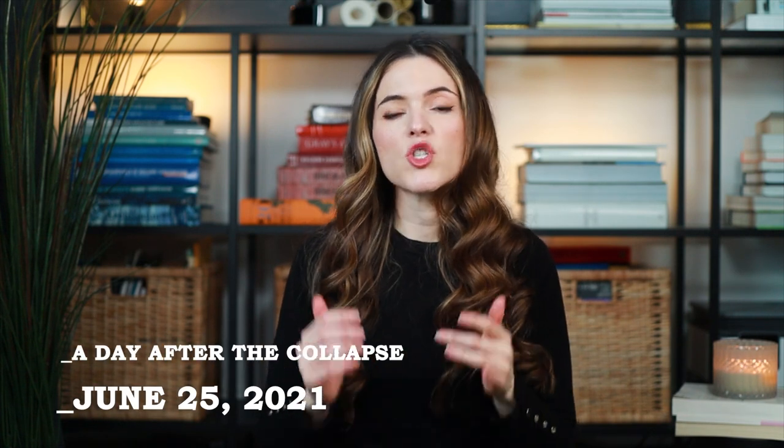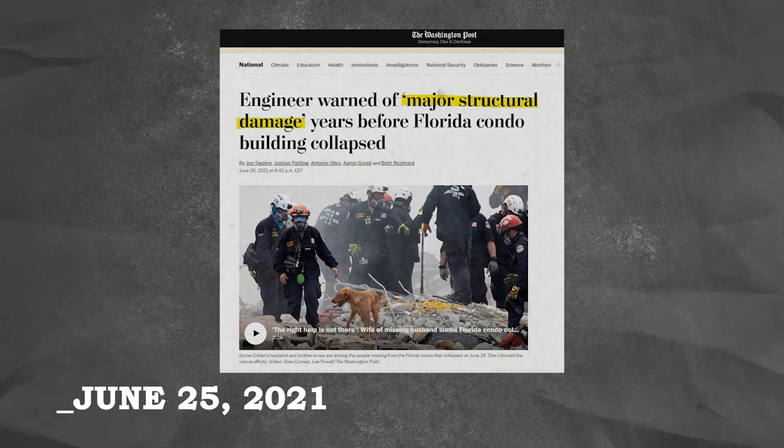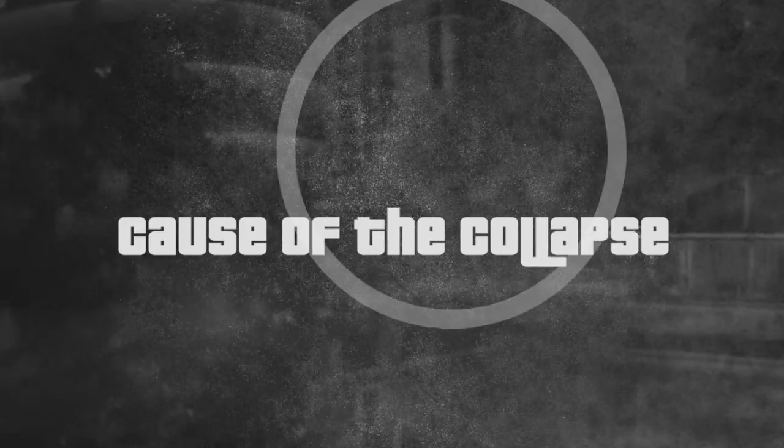The following day, city officials released documents of a structural engineer's field survey report, which documented major structural damage within the parking level — corresponding to what the pool contractor had observed. Between 1996 and 2013, there were at least four attempts to repair the pool deck slab, as reported in the structural engineer's field survey. Those repairs were not done properly — they were just band-aid solutions to deeper issues within the building. This leads us into the possible causes of the collapse.